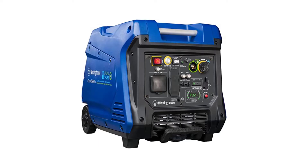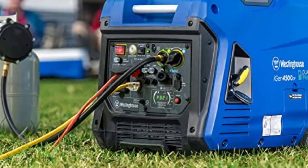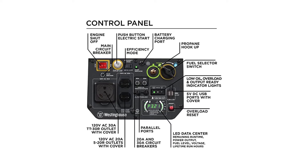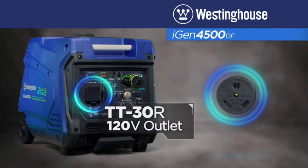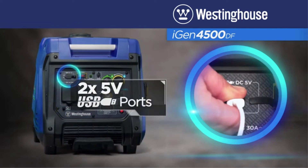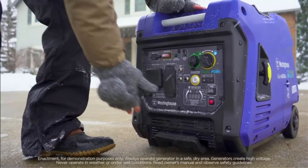Number 3: Westinghouse iGen 4500DF. The Westinghouse iGen 4500DF is the greatest semi-portable choice that we are aware of, and it is the one to go for if you need a lot of power and the freedom to move your generator about. It weighs nearly twice as much and has a slightly wider footprint than our selection for best tiny, but it is substantially more compact and portable than most dual-fuel generators, despite having an output between 3,700 and 4,500W. This amount of electricity is more than enough for a big camping trip, an RV, or a construction site.